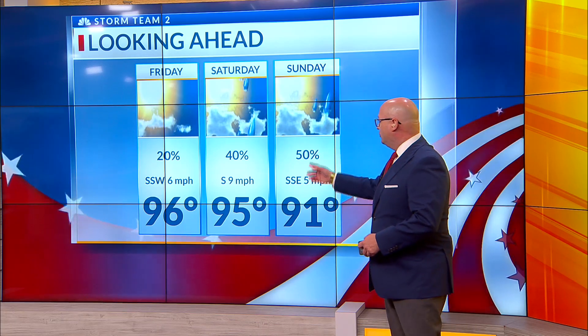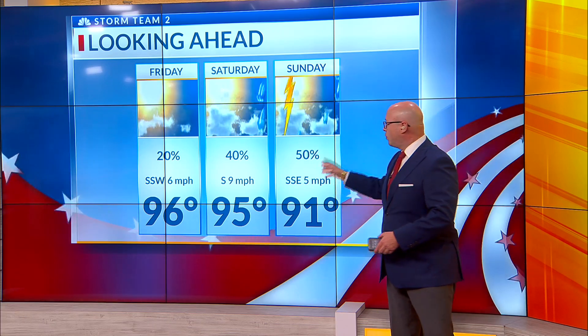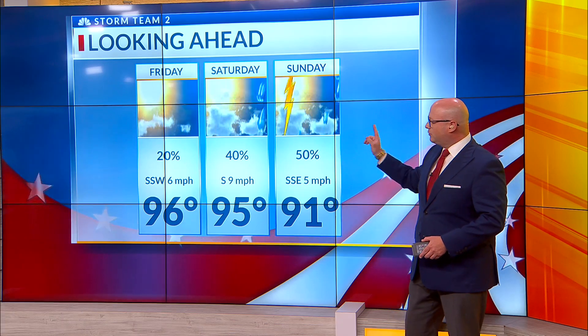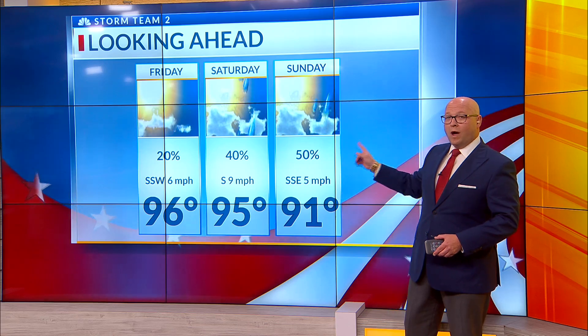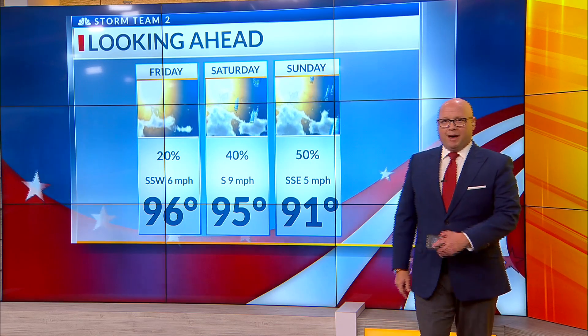Hotter weather expected tomorrow — might need a heat advisory — with a high of 96. It'll feel like 105 to 110. Same thing for Saturday, although Saturday into Sunday we do introduce an increasing risk for a shower or a thunderstorm. We'll talk more about that and what it means for next week, and how that increasing risk for showers and thunderstorms may have a role in where Barrel goes. I'll talk about that in about 15 minutes.